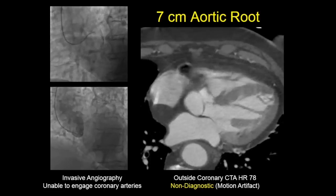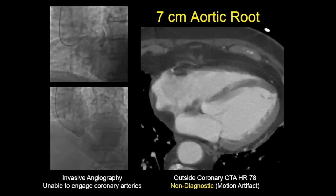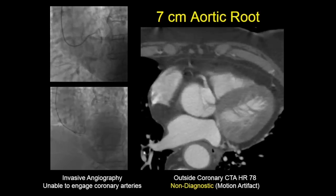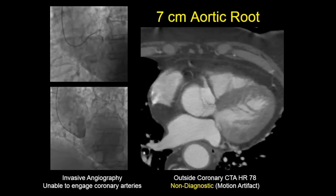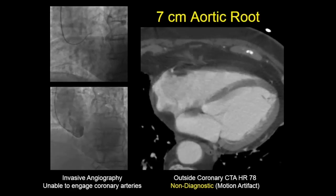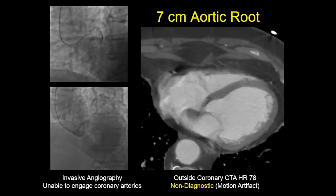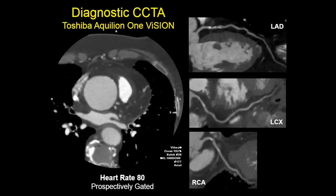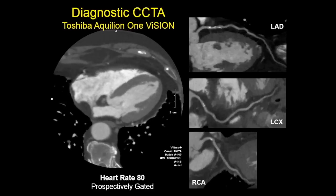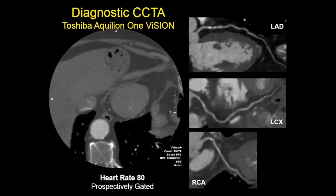Here's a case referred to me from an outside hospital — a patient discovered to have a 7-centimeter aorta, obviously surgical size. They did an invasive angiogram but were unable to cannulate the coronary arteries — a non-diagnostic invasive angiogram. They subsequently did a cardiac CT at the outside institution, but with a heart rate of 78 it was non-diagnostic due to coronary motion. The patient was referred to me, and with a heart rate of 80 this scan is completely diagnostic. I can confidently exclude obstructive coronary disease — this patient just needs an aortic root repair, not a combined repair with bypass surgery.